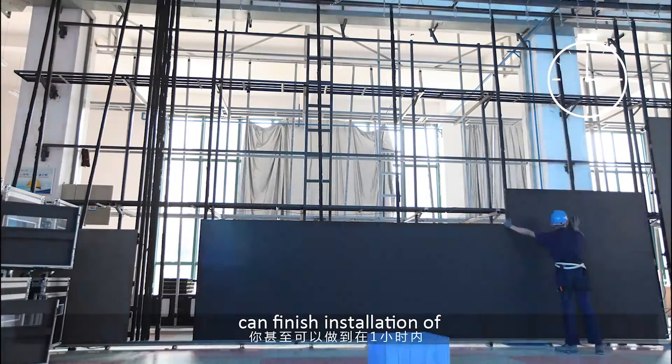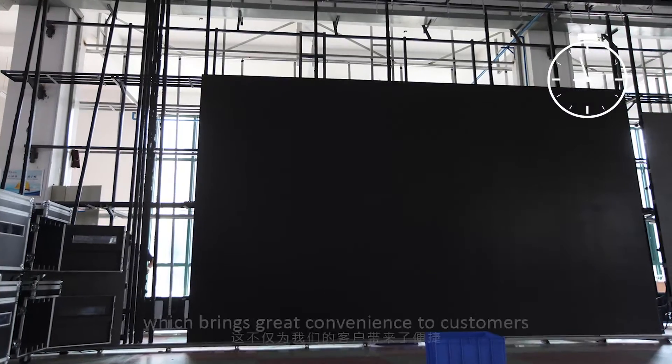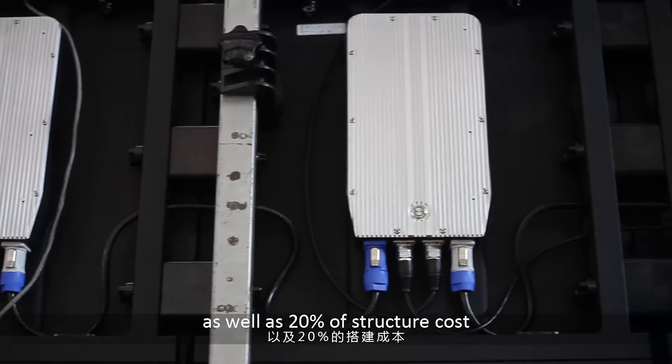One person can finish installation of 100 cabinets in one hour, which brings great convenience to customers and also saves 50% of labor costs as well as 20% of structure costs.